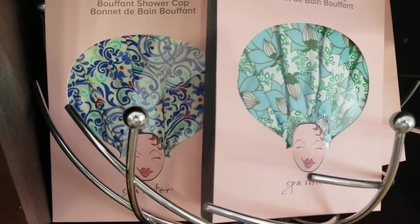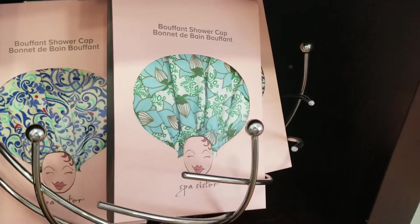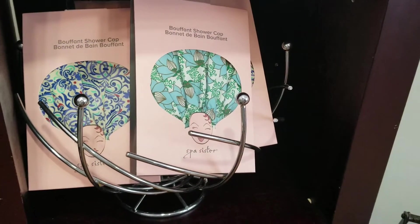I love those shower caps. You can't find them like these — they're made of material, fabric, water resistant, but they're not those plastic ones that make you sweat and are uncomfortable. These are beautiful.